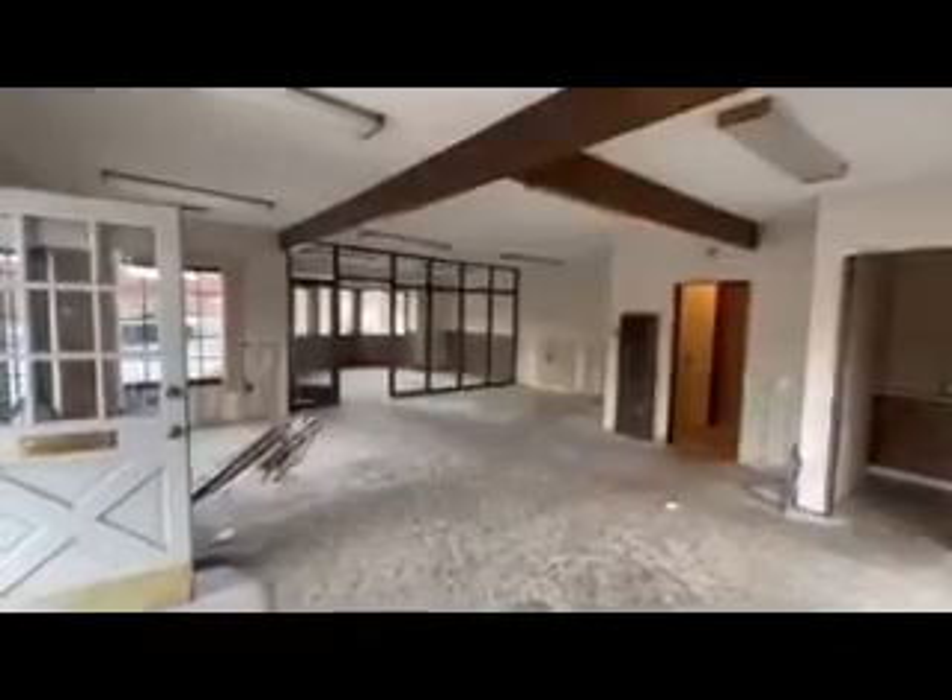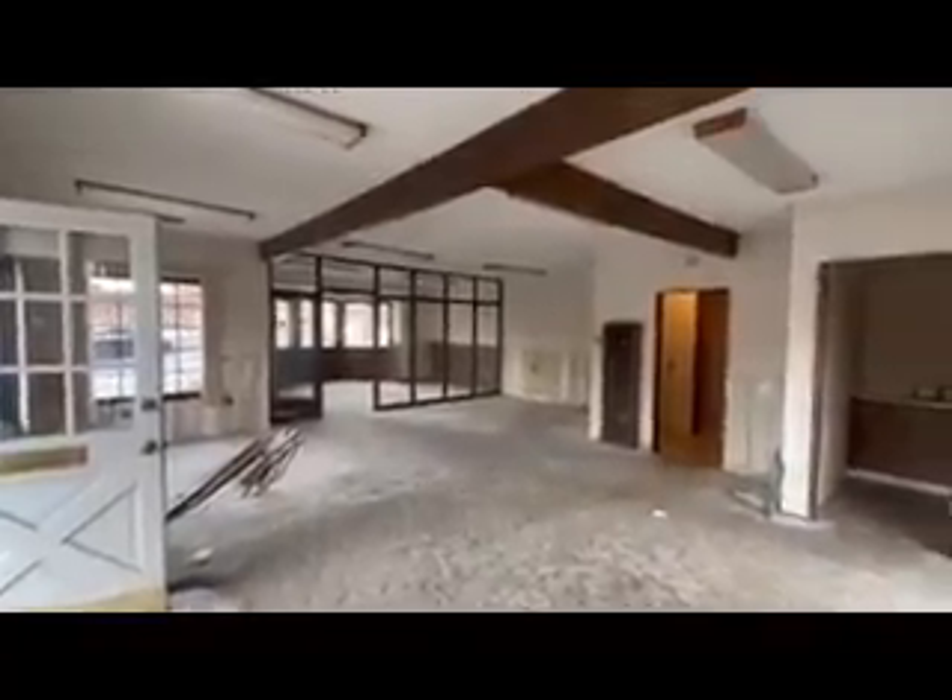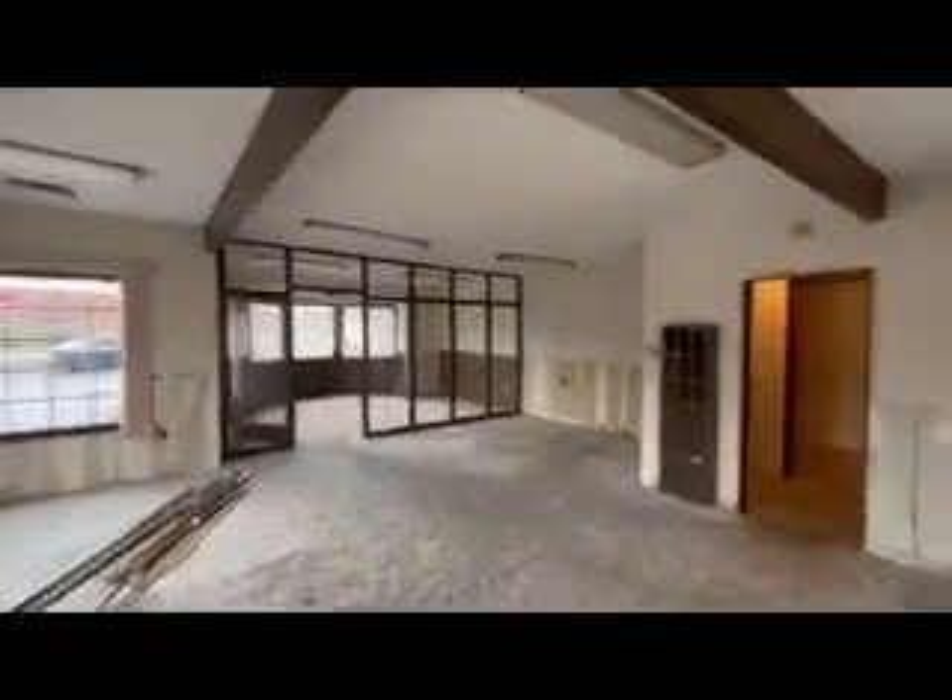The investor bought it and they're in the process of doing all the demolition to pull the old carpet and probably the old glass wall out of there.